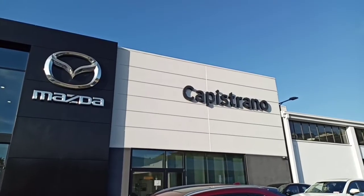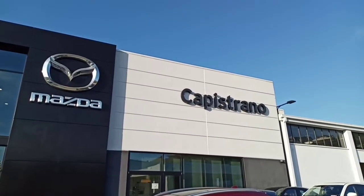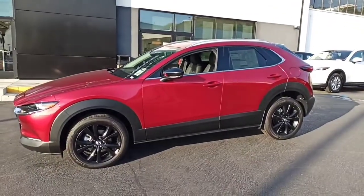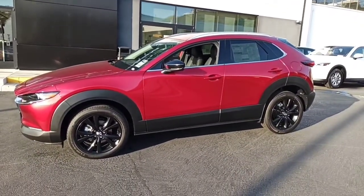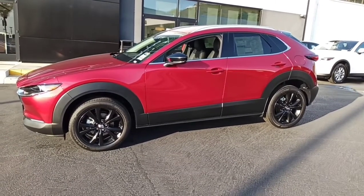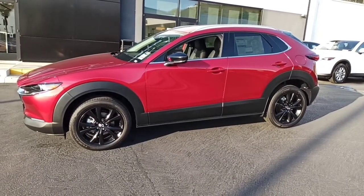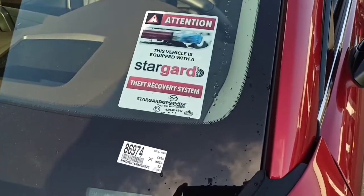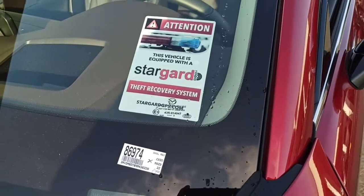Hi Sean, it's Bennett Deming at Capistrano Mazda in San Juan Capistrano. Thanks again for your interest in the 2022 Mazda CX-30 Turbo Premium Edition at Capistrano Mazda in San Juan Capistrano, in Soul Red Crystal Metallic. The stock number is 86974.